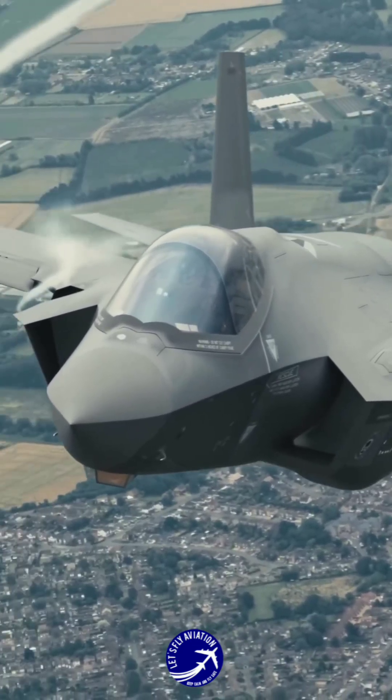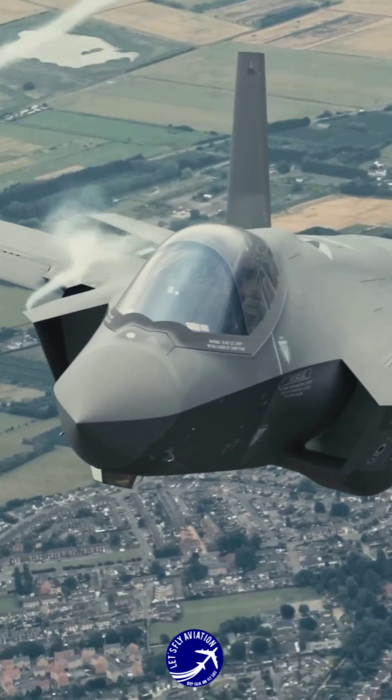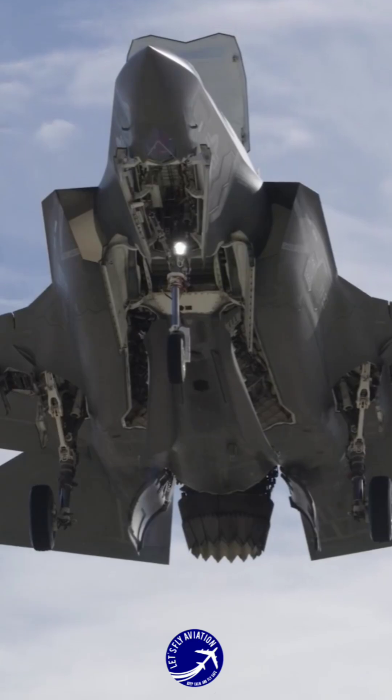The F-35 is the prima donna aircraft in military aviation today. Even though it looks fat, it moves stealthily. Why does everyone want to adopt the F-35 design? Let me explain.